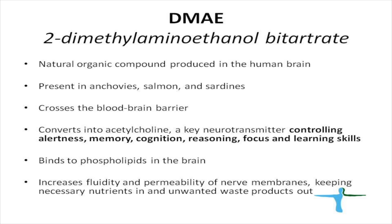Another function of DMAE is to increase the fluidity and permeability of nerve membranes, and therefore DMAE facilitates the activity of other ingredients targeting specifically nerve function.